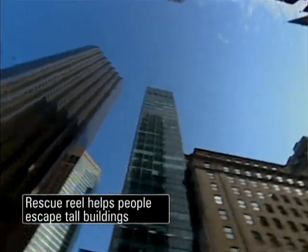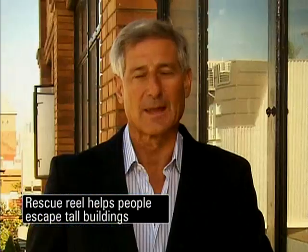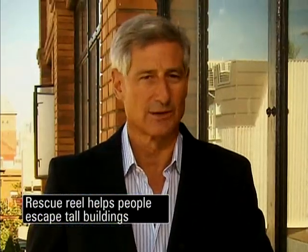Right now, if you're in a disaster — a fire, an earthquake — your choices are to get down the stairwell or to try to get to the roof. Tall buildings often will get filled with people, and the stairwells essentially become unusable.